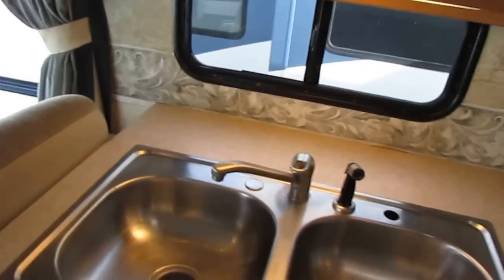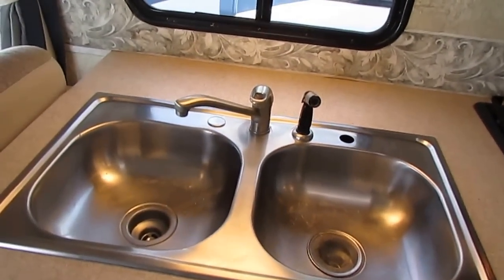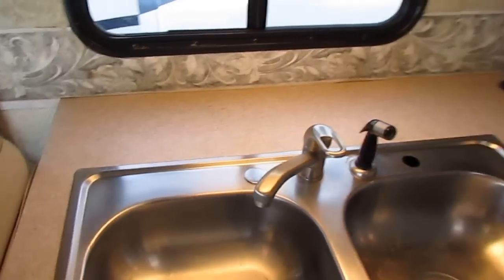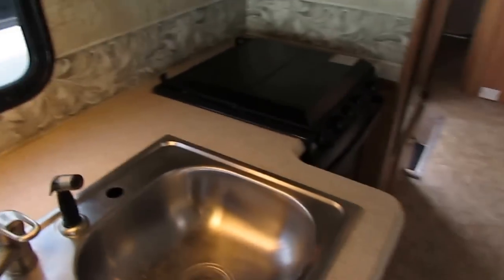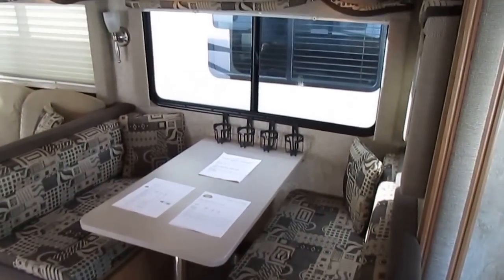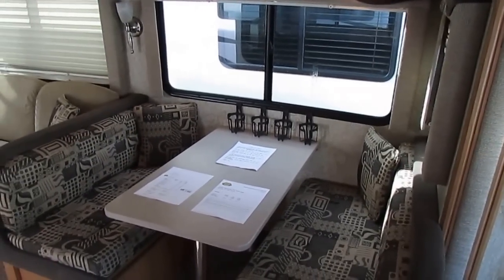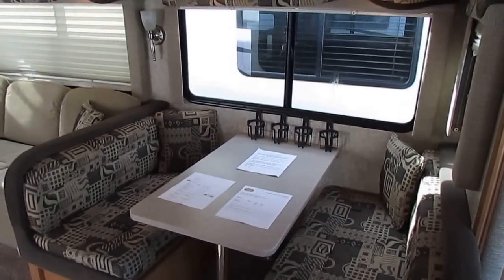These are all solid wood cabinets. This thing new was right about $105,000 to $110,000 in 2007. For a gas burner, this was at the upper end. There were actually manufacturers selling diesel motorhomes for less than you could buy this gas burner for. So you know this is a pretty heavy-built, good quality unit.